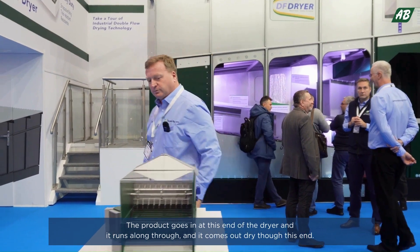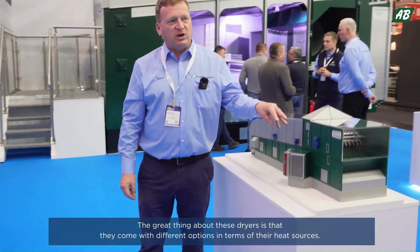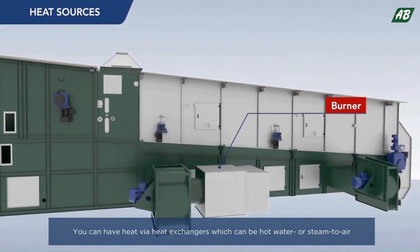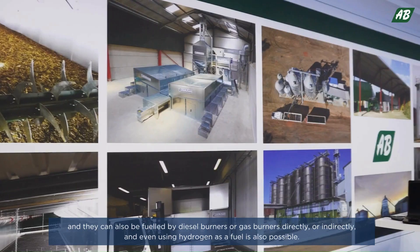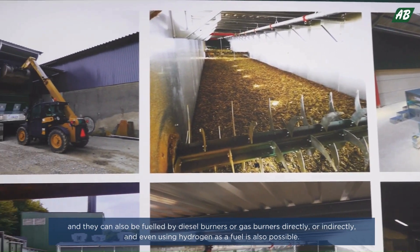The great thing about these dryers is that they can come with various different options in terms of their heat sources. You can have heat from heat exchangers, which can be hot water or steam to air, and they can also be fuelled by diesel burners or gas burners, directly or indirectly.